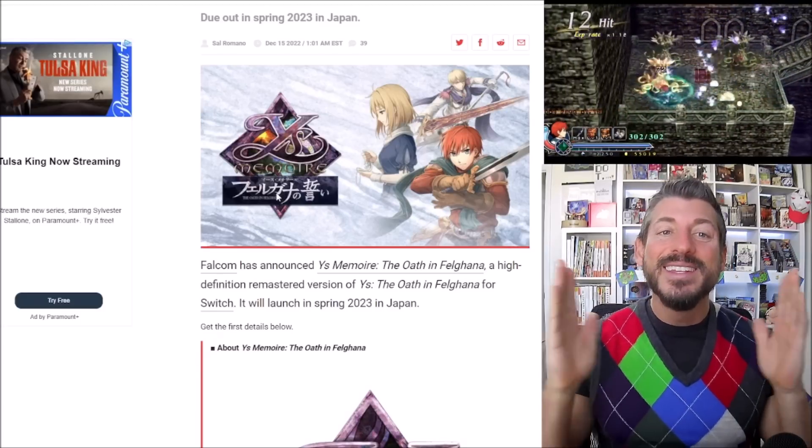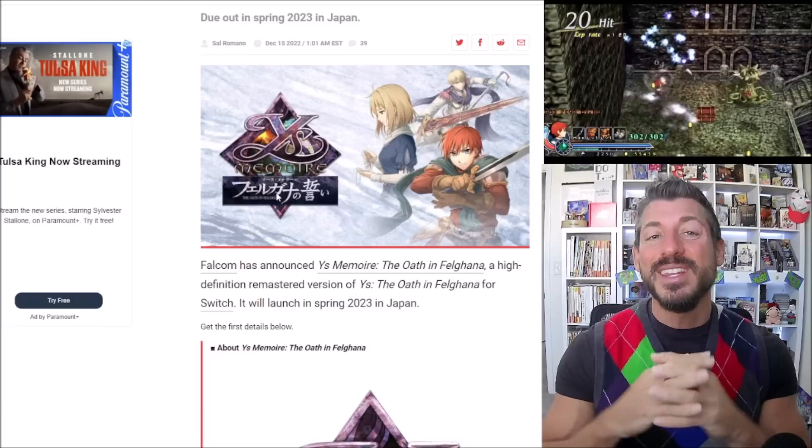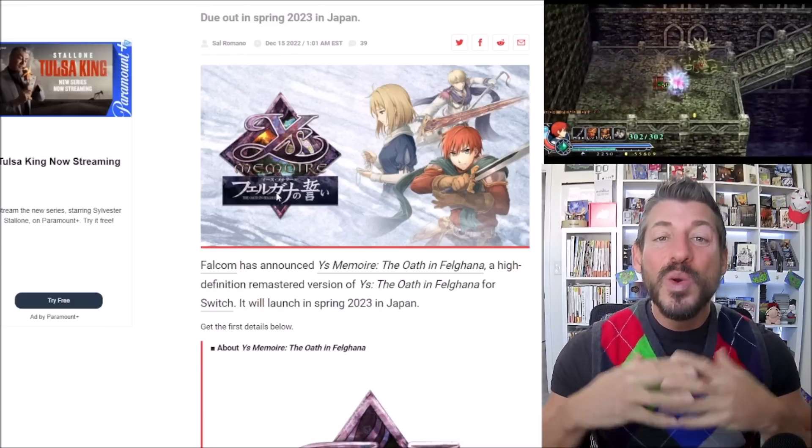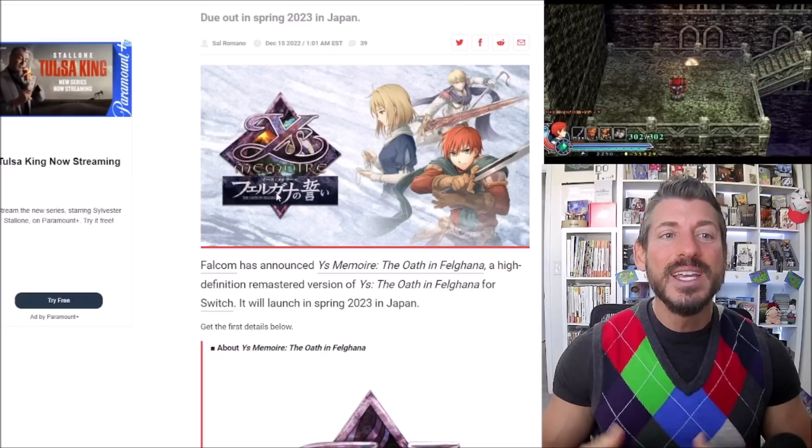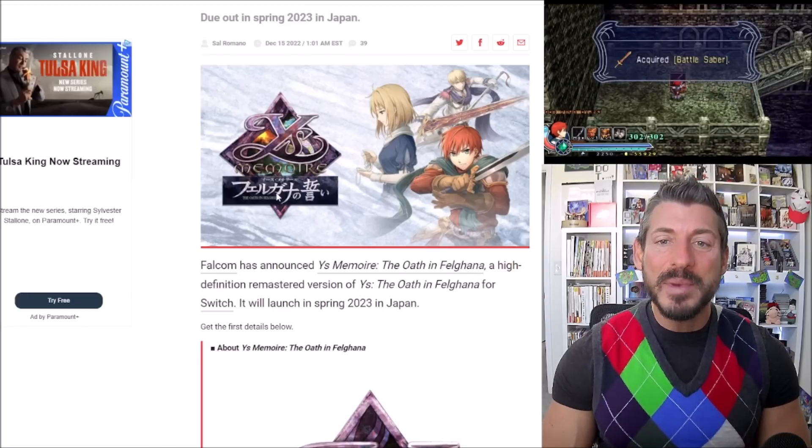Anyway, this is exciting news, especially that Ys X announcement. What do y'all think about all this news that's been announced? I'm trying desperately to keep up — let me know in the comments, and as always, have a good day.